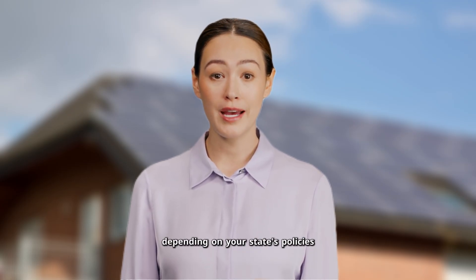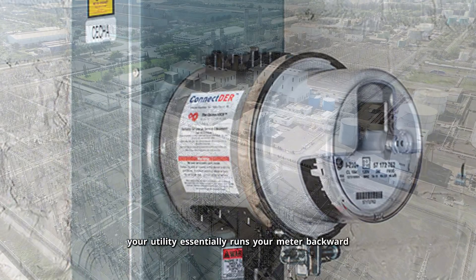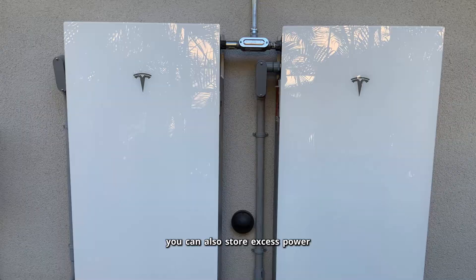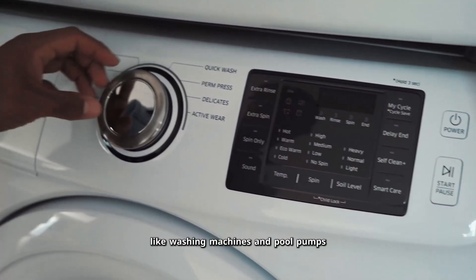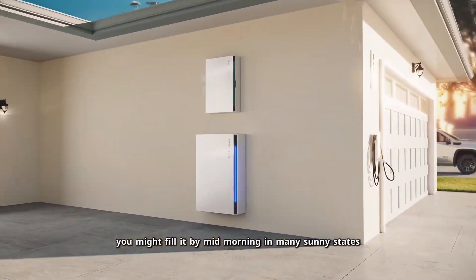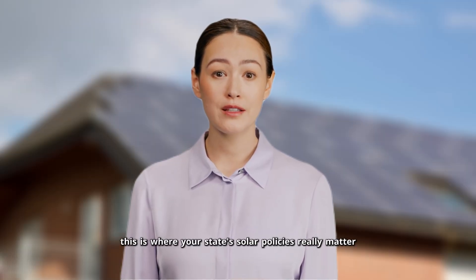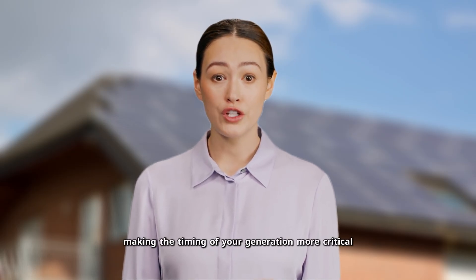You've got several options depending on your state's policies. If you're in a state with good net metering, your utility essentially runs your meter backward, giving you full retail credit for excess generation. You can also store excess power in a home battery system — check our battery sizing video in the description for more on that. Or you can time your heavy appliances like washing machines and pool pumps to run during those peak solar hours. Even with a battery in summer, you might fill it by mid-morning in many sunny states, leaving excess generation. This is where your state's solar policies really matter — some utilities are moving away from generous net metering, making the timing of your generation more critical.